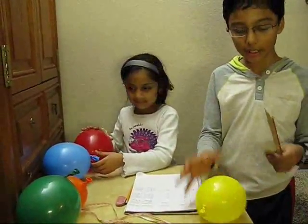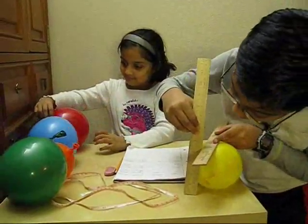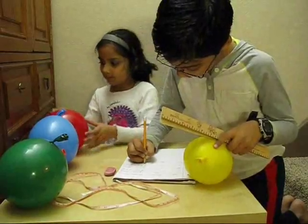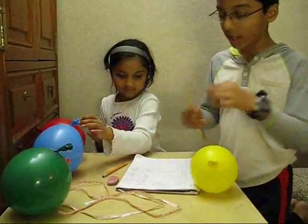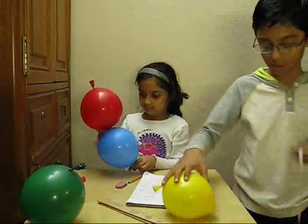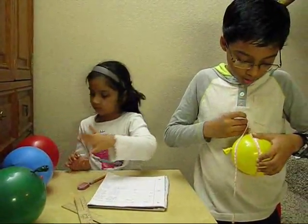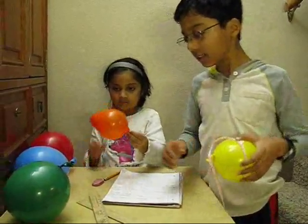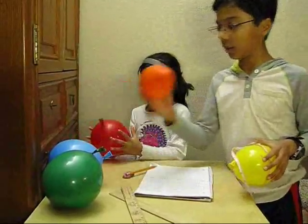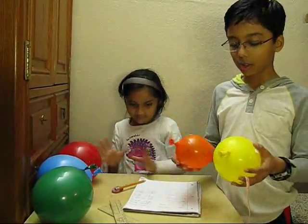Now we will measure it like we did last time. At the highest peak, it is 11 and a half centimeters. So we write it in our notebook: 11 and a half centimeters. Using the second method, she got 36 centimeters in perimeter. On her first try she got 9.7 centimeters diameter and 31 centimeters perimeter. She did a lot better on her second try.